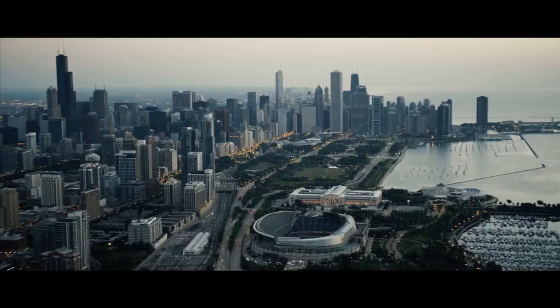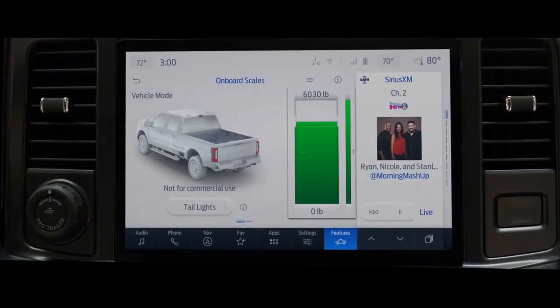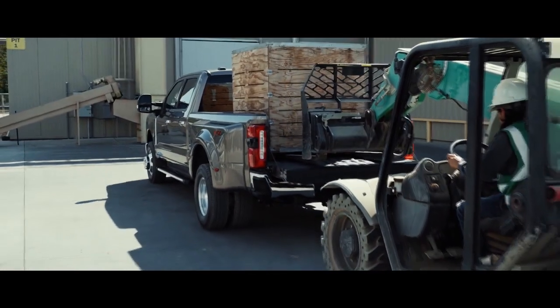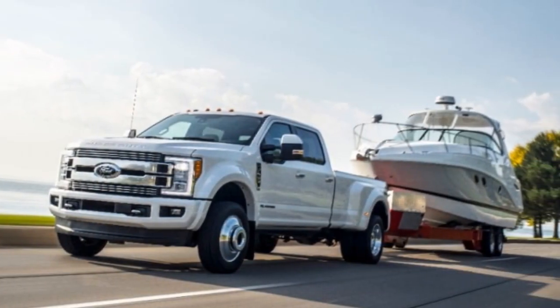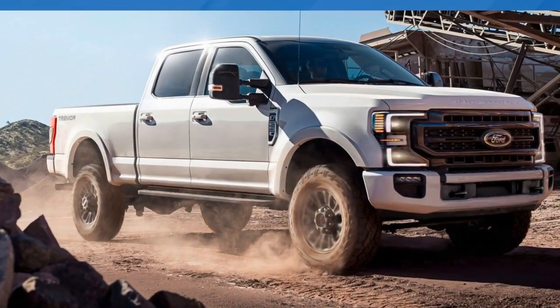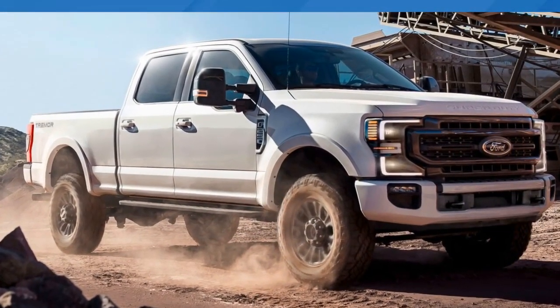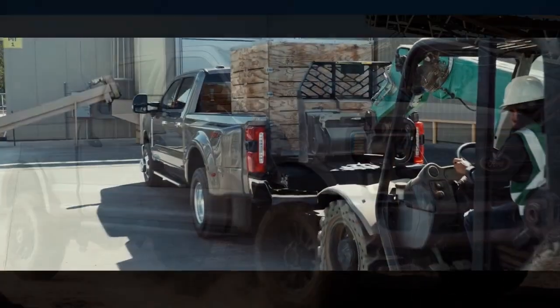Inside the cabin, the Super Duty boasts an available 12-inch touchscreen infotainment system with Ford's intuitive SYNC interface. This system supports wireless Apple CarPlay and Android Auto, ensuring that drivers stay connected and entertained on the road. Additionally, a wireless charging pad, multiple USB ports, and an available Bang & Olufsen sound system add to the modernity and convenience of the interior.